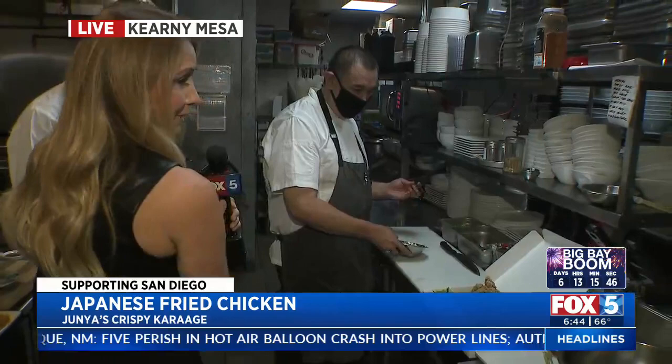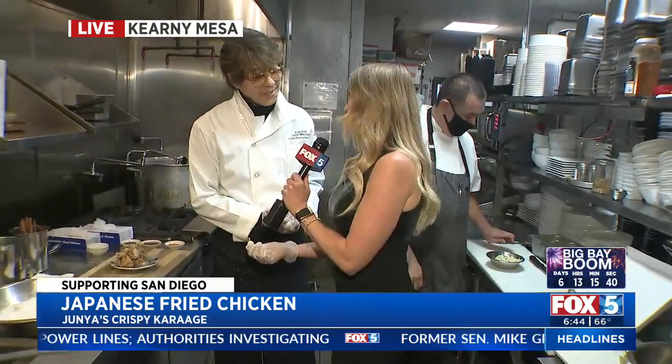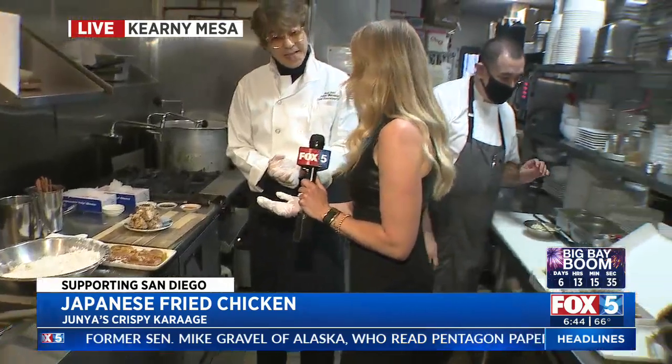Byron, thanks for getting up early and cooking for us. You've been working in San Diego for so many years as a chef, and you're even adding french fries to the menu. My kids love you for that. Thank you very much — they're very crispy too. These cook for a little bit, but it all goes pretty quick.